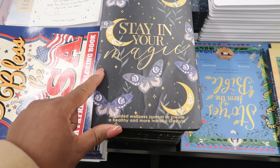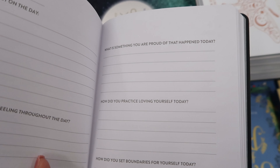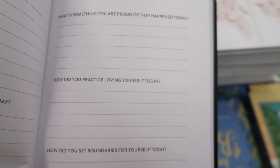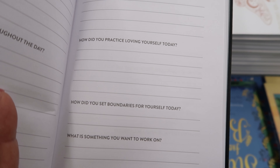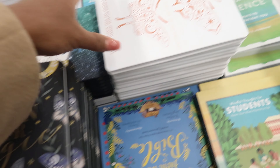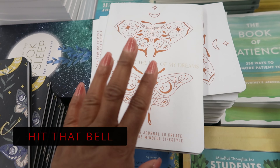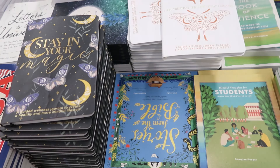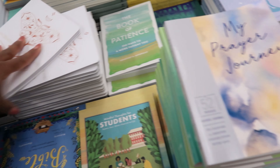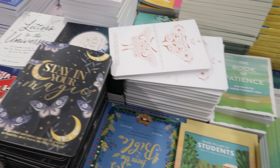I like this book — it says 'Stay in Your Magic,' a guided wellness journal to create a healthy and more mindful lifestyle. As you open it, it has different spots where you can journal and it asks you questions, like 'What is something you are proud of that happened today?' and 'How did you practice loving yourself today?' That'd be a good book for yourself or to gift someone. They also have 'I Am Creating the Life of My Dreams,' another guided wellness journal. These are $5. They also have a prayer journal, 'The Book of Patience,' and 'The Complete Book of Dreams.'